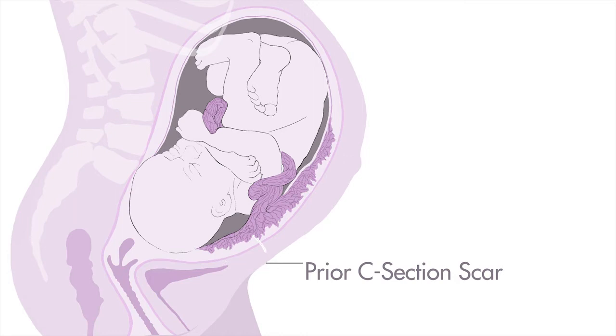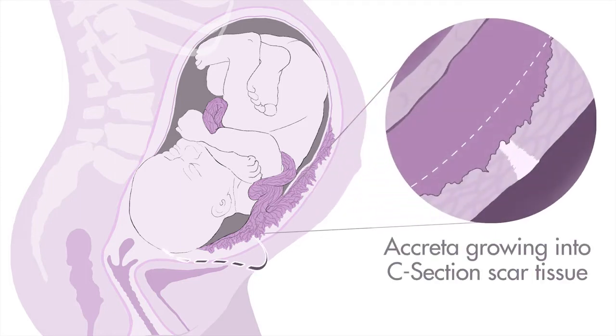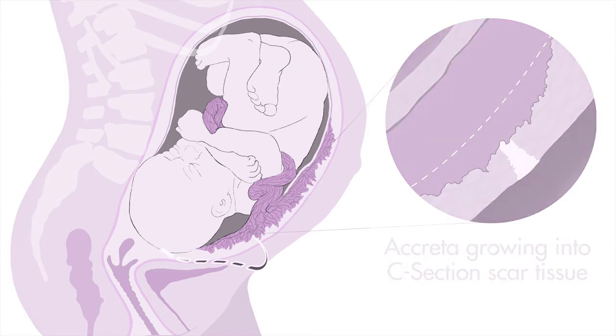However, it is becoming more common due to the increased number of babies delivered by caesarean section. At the National Maternity Hospital in Dublin, between 10 and 15 women are diagnosed with placenta accreta spectrum every year currently.